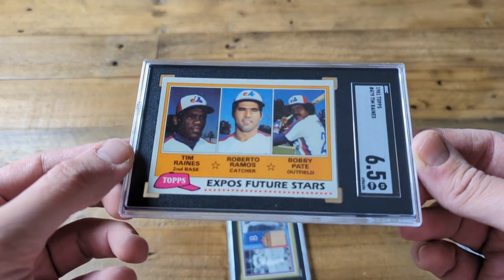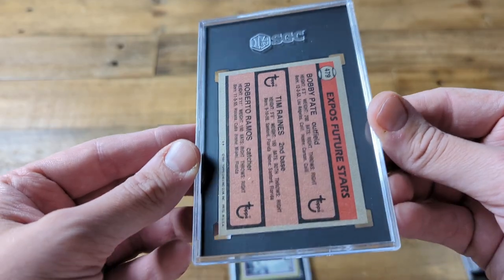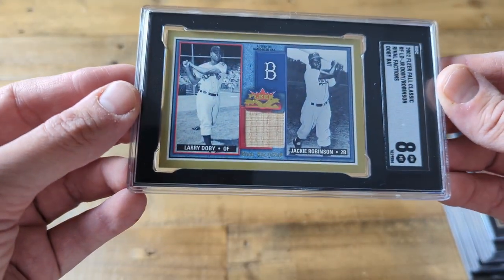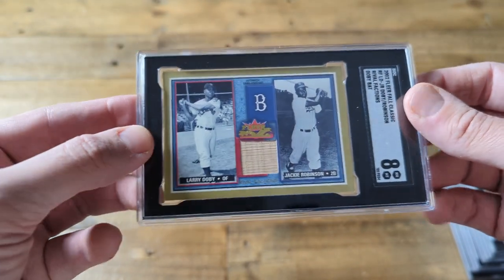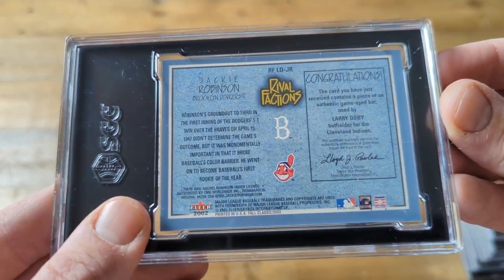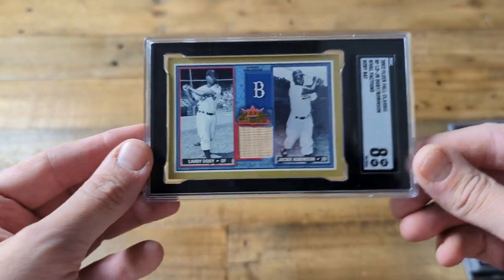Last two cards. Here we have a Tim Raines rookie card graded 6.5. I thought it might have a chance at a 7 or 8, but overall happy to have that one slabbed. And last but not least, one of my favorite cards — it got the oversized slab due to its thickness. This has a bat relic of Larry Doby graded 8. Jackie Robinson is depicted as well. There are variations of this card with Jackie's uniform and Jackie's bat, and I do want those variations — I'll be on the lookout. Happy to have the Doby bat variation graded 8.